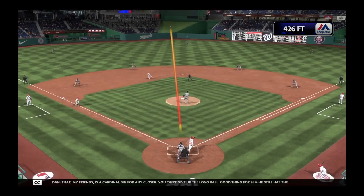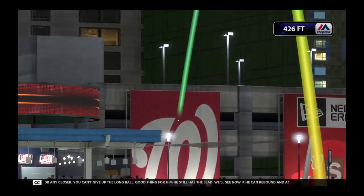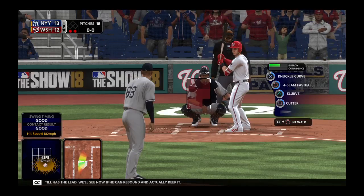That, my friends, is a cardinal sin for any closer. You can't give up the long ball. Good thing for him, he still has the lead. We'll see now if he can rebound and actually keep it.